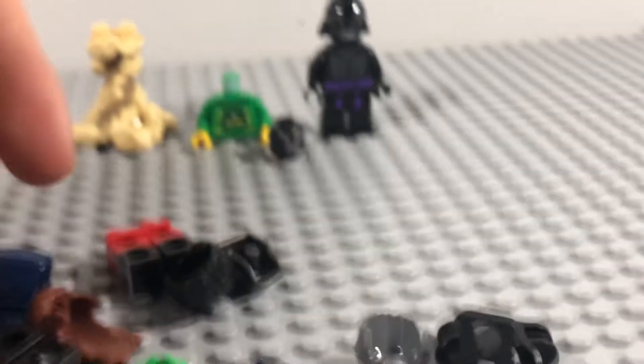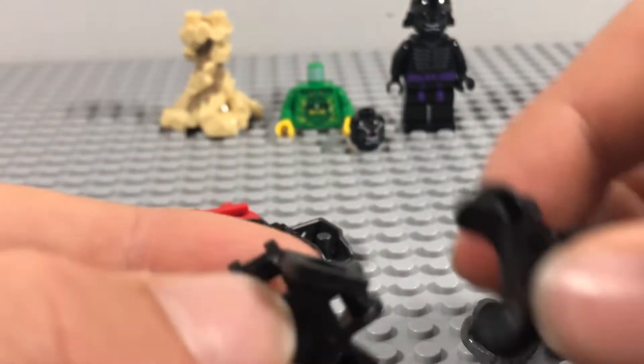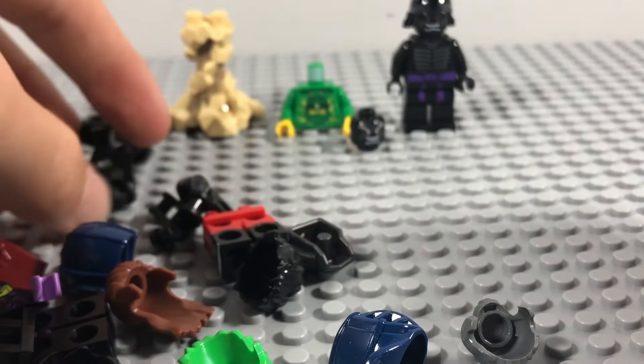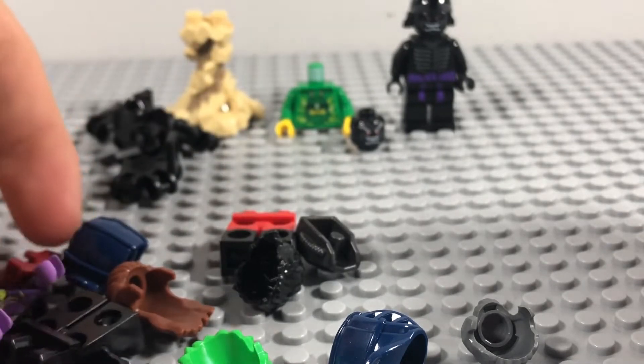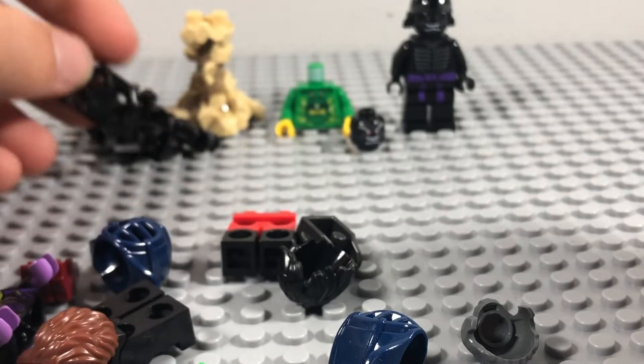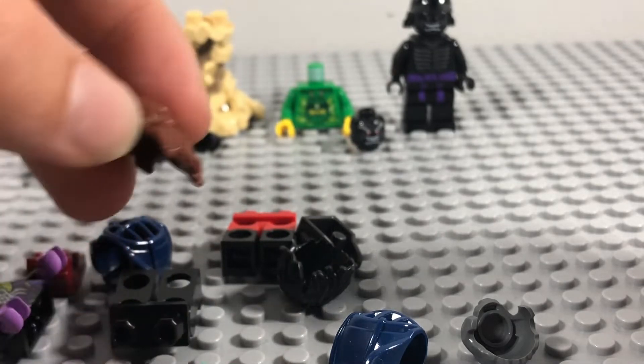These are just random parts I ordered. I got four of these neck bracket pieces because they're pieces I use quite a lot when making customs, so I like to keep a good supply of them.